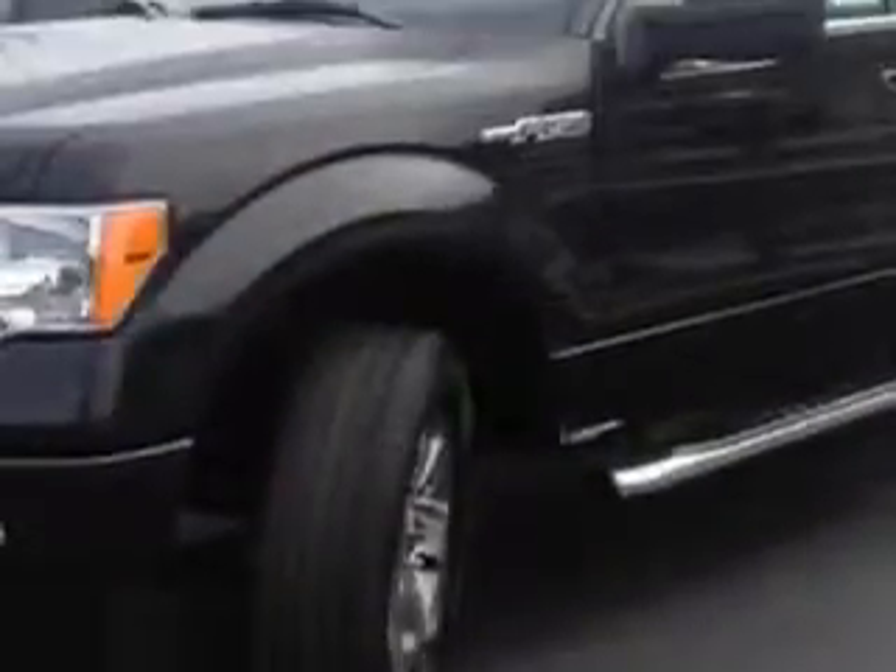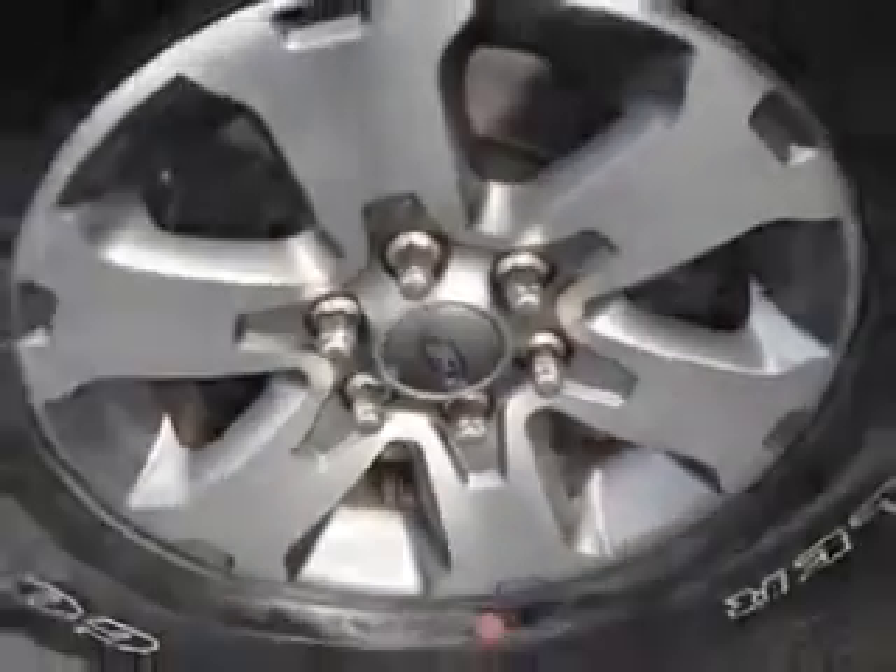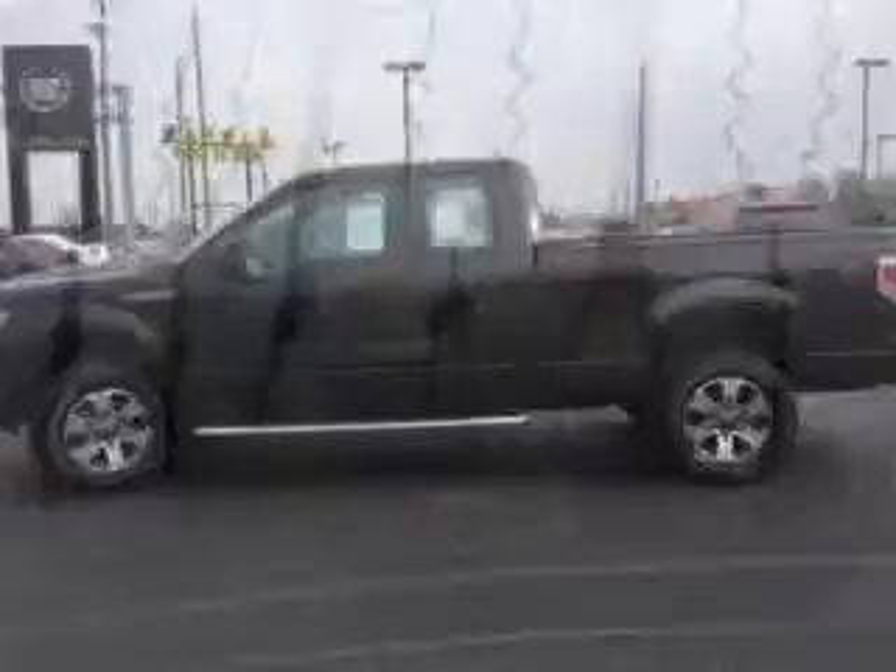Cadillac of Fayetteville knows you want more in a car. You have a purpose for your vehicle. You will love this black 2012 Ford F-150 Super Cab Pickup 4x4 STX, equipped with an 8-cylinder engine and an automatic transmission.